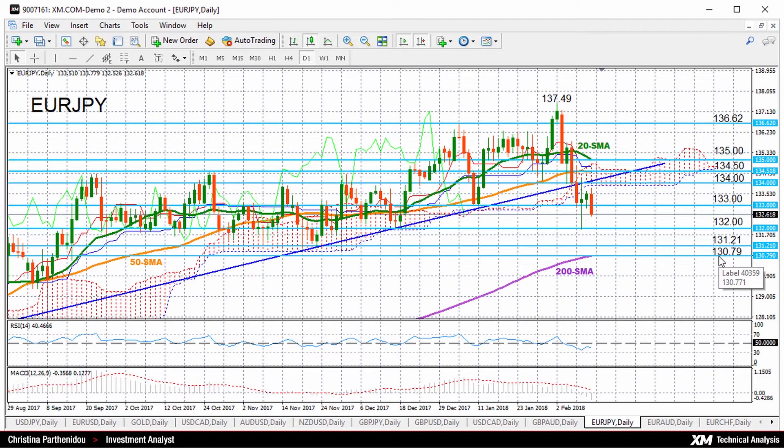However, if the pair heads to the upside, immediate resistance could come at the 133 key mark. Further above, we'll have the 134 psychological level and the 50-day moving average at 134.50, which, if broken, would resume this long-term uptrend, opening the way towards 135 and a previous resistance at 136.62.